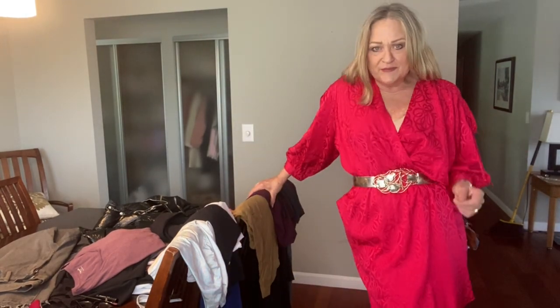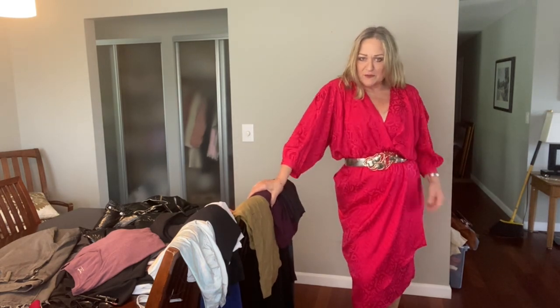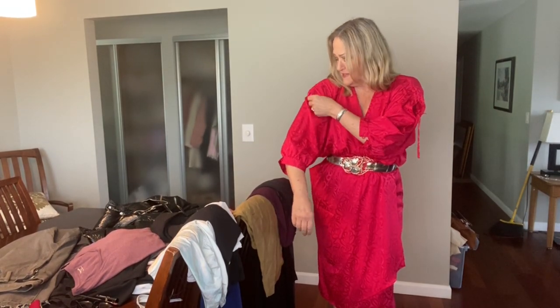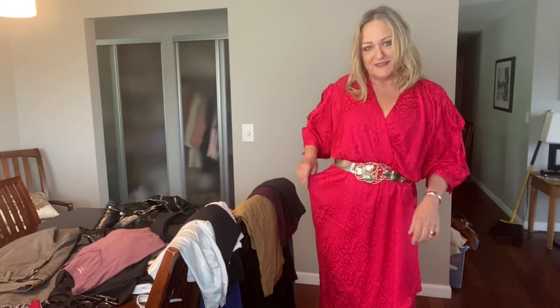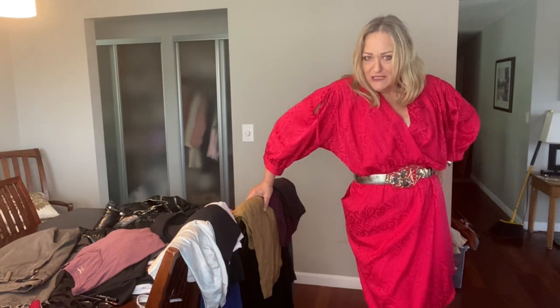This is a silk dress — it's vintage. The brand is Argenti and I paired it up with the belt. It had a self belt with it and you can mess around with the sleeves. There are ties at each shoulder so you can cinch it up. It has this sort of asymmetric pocket, which — I don't hate it, but I don't know if I like it either.